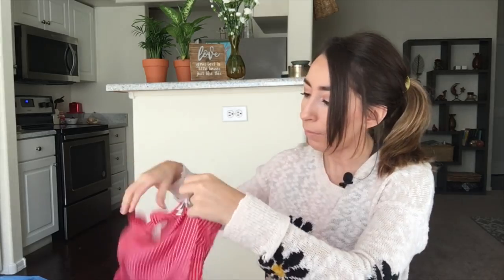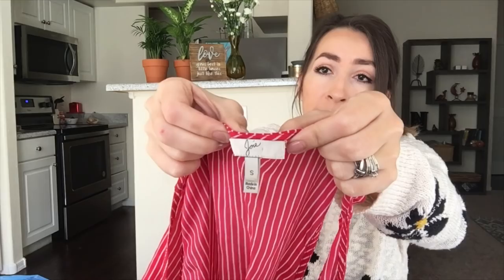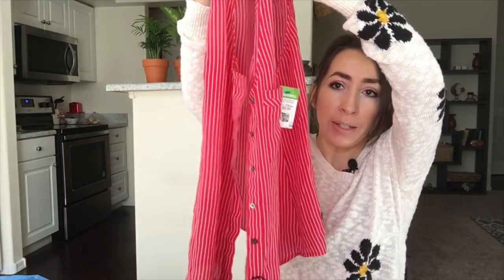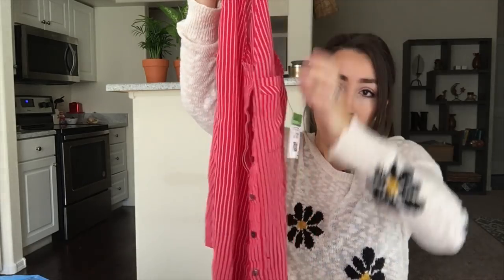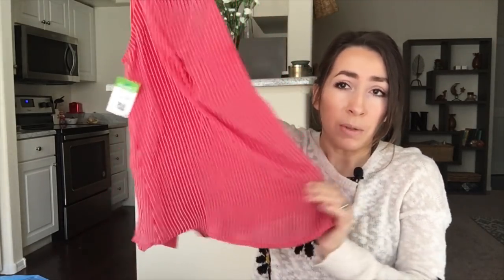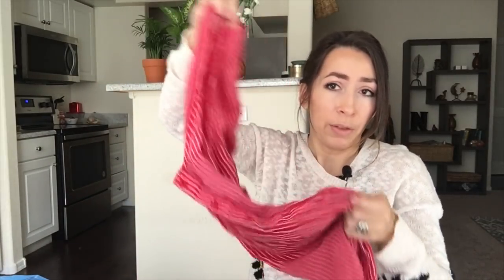This next item is Joie — a 100% silk tank top, size small. It's a button-front tank top in a red and white stripe. Nothing crazy, but I know people like their silk tank tops so I think this will do well, maybe for $25 to $30.